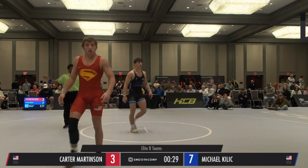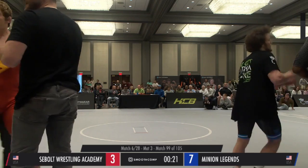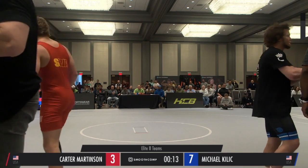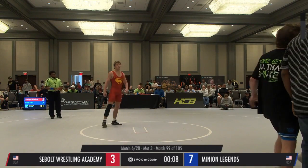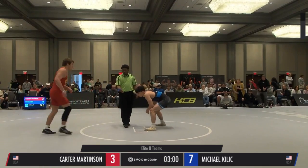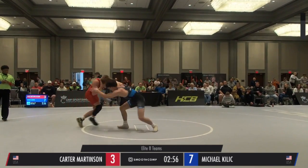That's going to be it for the first period as they go to the corners to get a break. Once again, the score is 7-3 in favor of Michael Killich. We're back to the center for the second period, going to get underway. It is a 7-3 lead for Michael Killich of Minion Legends.